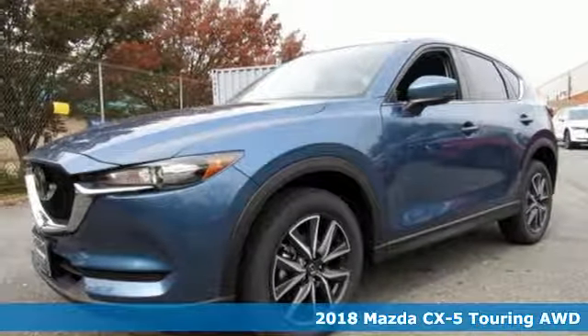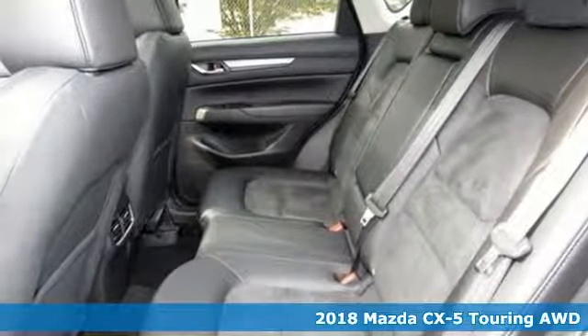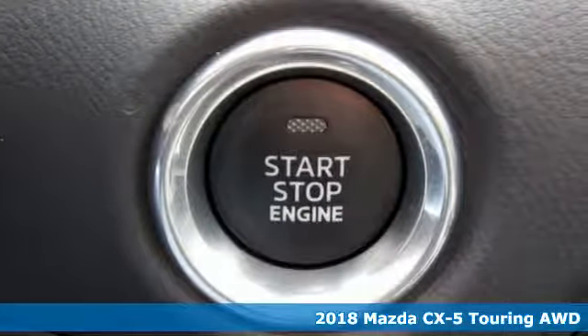Here's a new 2018 Mazda CX-5. With Mazda, driving's what matters most. You'll look forward to every drive with features like these.